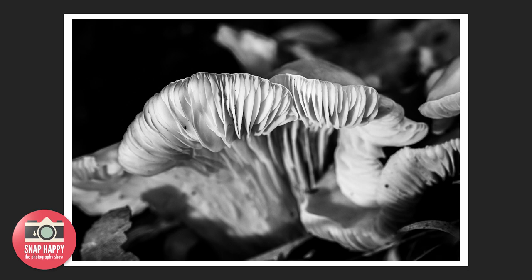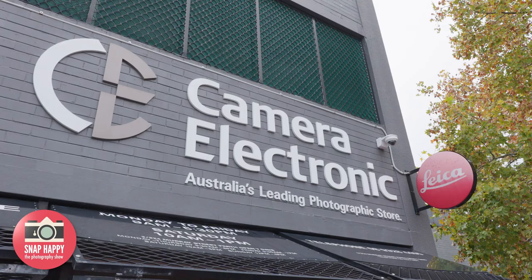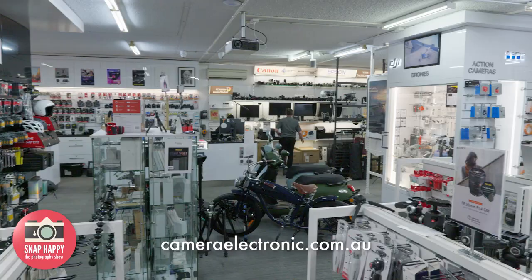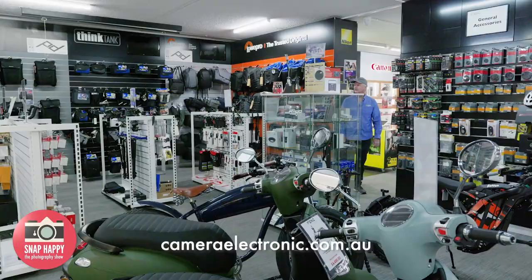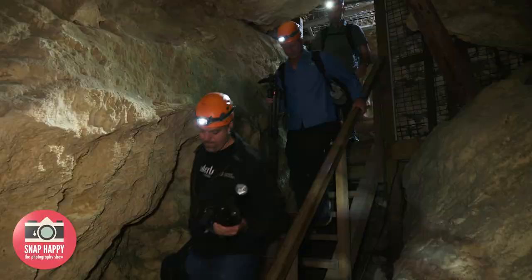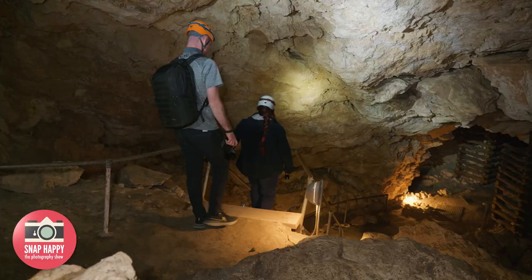Make sure to visit the Camera Electronic website for all your photographic needs, and if you're in Perth, drop into one of their stores to check out their extensive range and get some expert advice from the team. Next week, we go down into Yonderup Cave to explore a very different photographic opportunity.